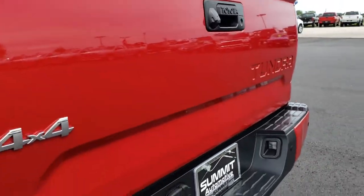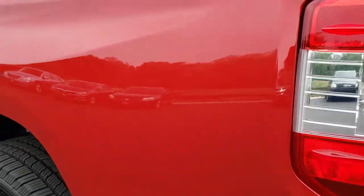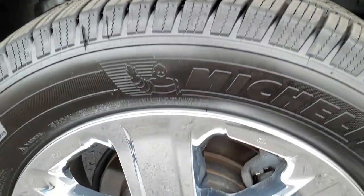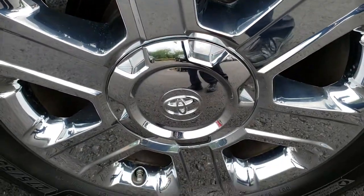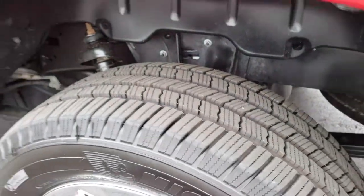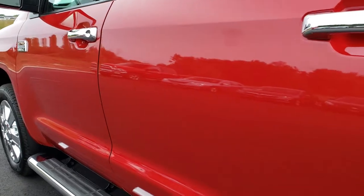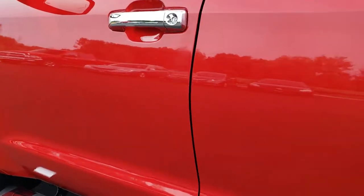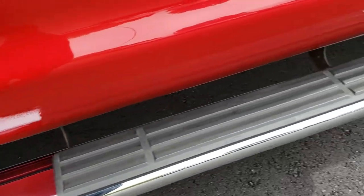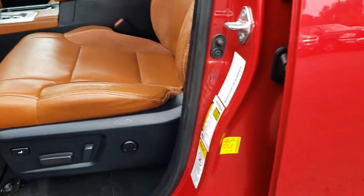Going around to the driver's side of the truck, it's just as clean as the passenger side. No dents or dings on the box. The back rim is nice and clean, the tire is just as new as the rest, and the step bars are in really nice condition.